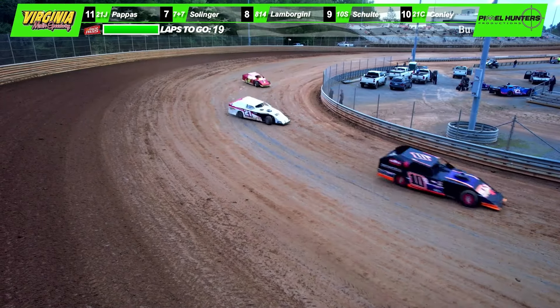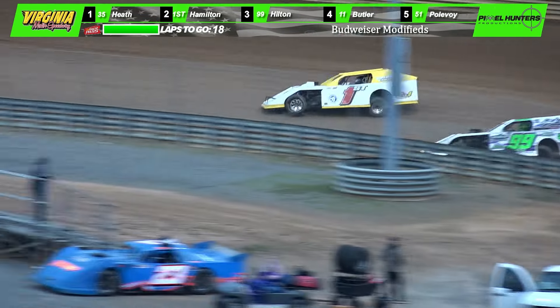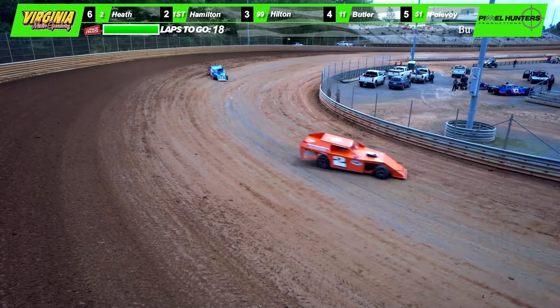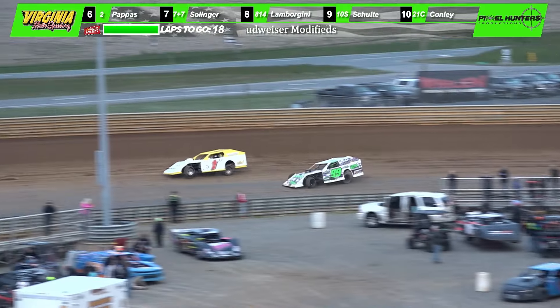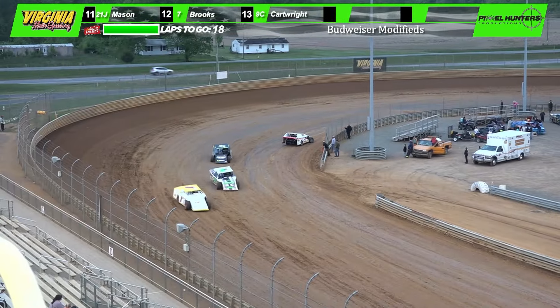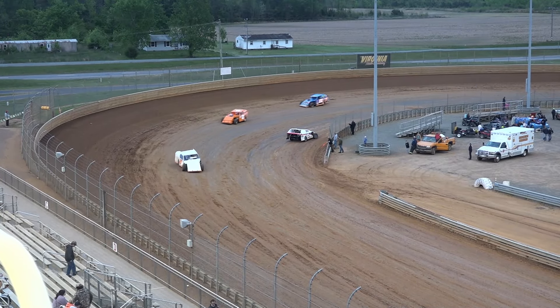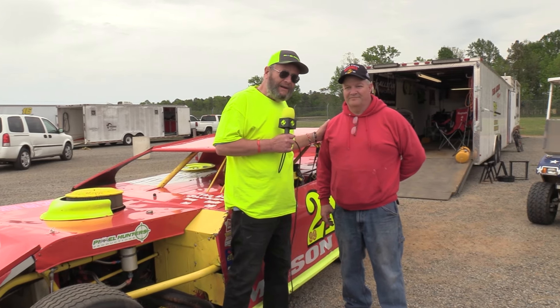Watching the field through turn one and two — there's Lamborghini, Schulte. In the field there's the 99 of Cole Hilton working to the inside of the 1ST of Brett Hamilton — that is a battle for second going down the back straightaway, working into turn number three. And we got the caution flag waving for the first time of the evening. We got one stopped on the bottom of turn four with Curtis Mason in the number 21J modified car.